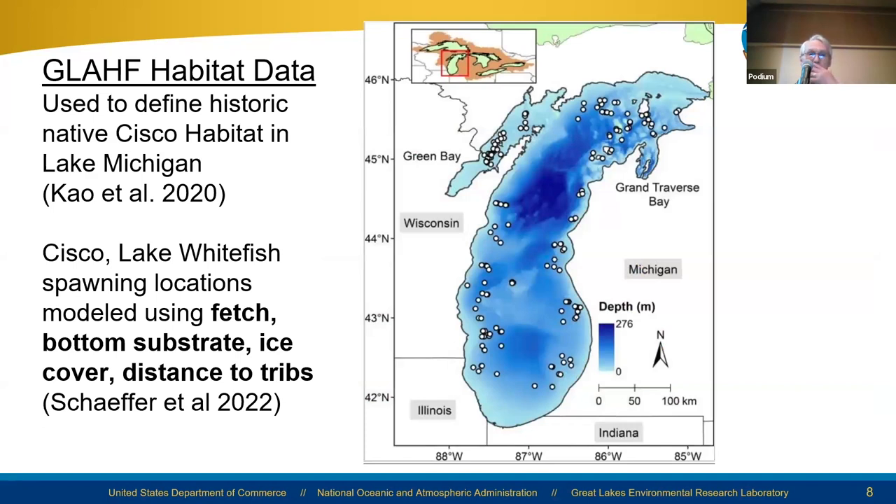There was a survey done in the 1940s on Cisco, a lake herring which is now starting to come back through restoration efforts. Its abundance has been in decline for several decades. Yuchun Kao at USGS Great Lakes Science Center pulled survey data from USGS boat surveys in the 1940s where the Ciscos were located and matched that up with harvest records. This shows the type of habitat supportive of Cisco populations. He used GLAF project data — fed by NOAA and partners — about fetch, bottom substrate, ice cover, and distance to tributaries.